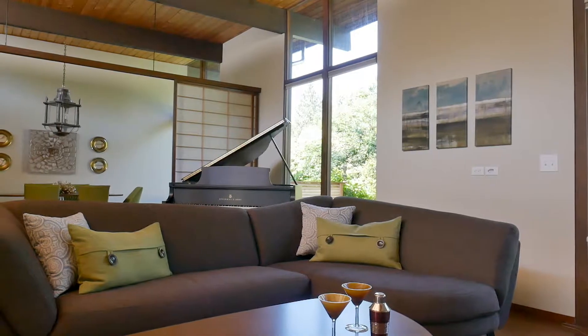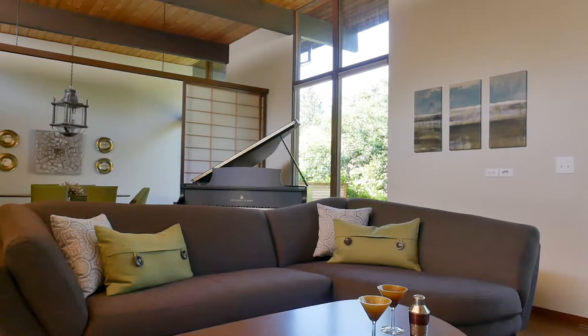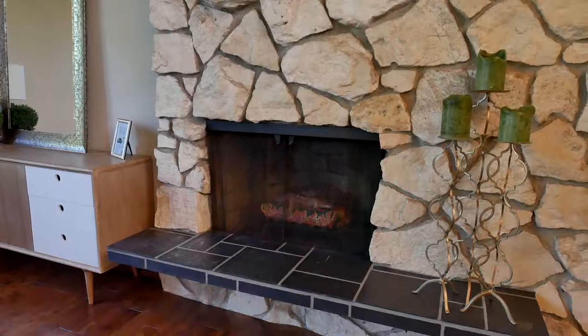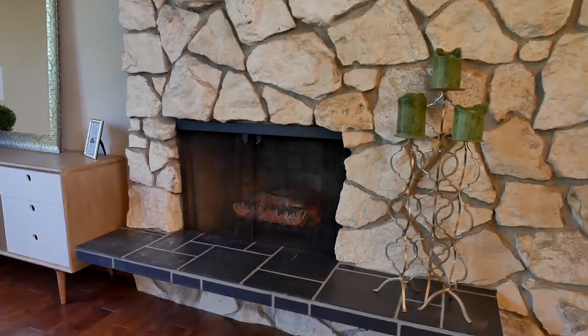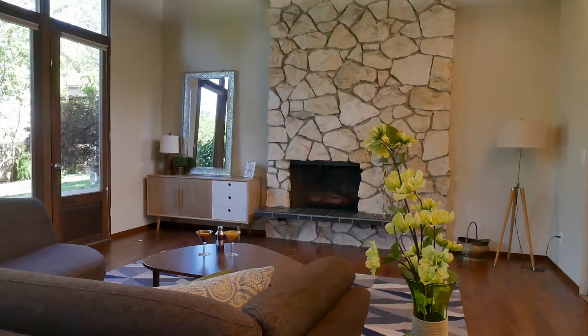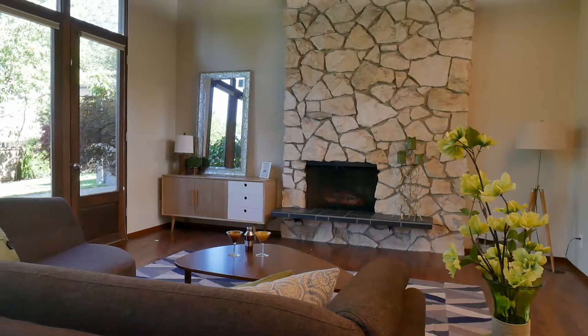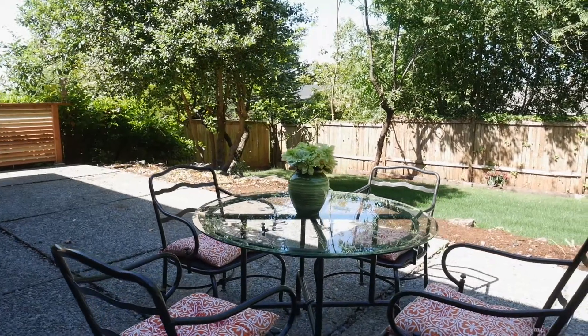The living room has very high ceilings with exposed wood beams and is a great use of space. It's a very large room with a beautiful wood-burning fireplace. You get a lot of light here with lots of windows, and everything flows and opens up to the backyard, which is also nice and flat.